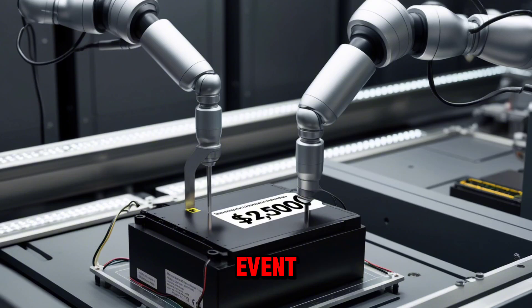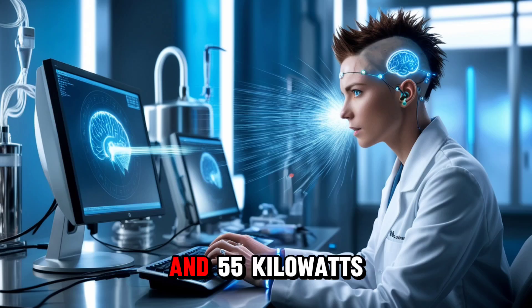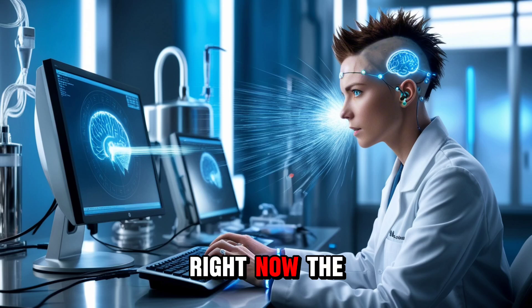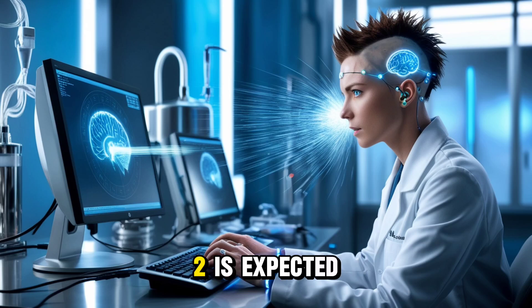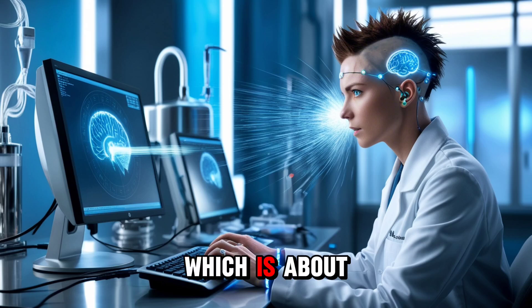Now let's dive into the main event: the battery. It's not going to be 65 or 75 kilowatt hours. According to multiple reports and Tesla Newswire, the Model 2 will have a compact battery somewhere between 50 and 55 kilowatt hours. And just like many predicted, Tesla's going with one of the most affordable battery types available right now — the LFP battery. These lithium-iron phosphate packs are extremely cost-effective. The battery pack for the Model 2 is expected to cost Tesla only around $2,500, which is about 10% of the car's total cost.